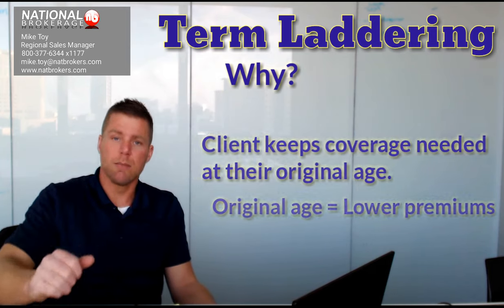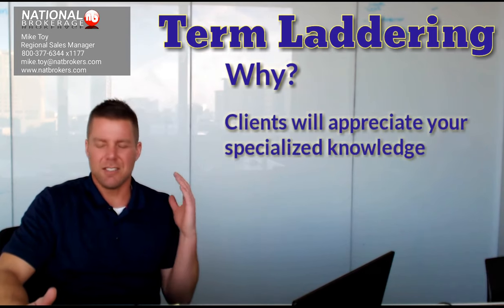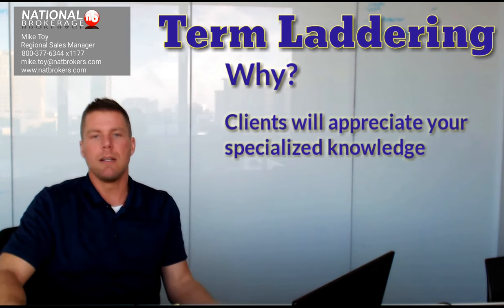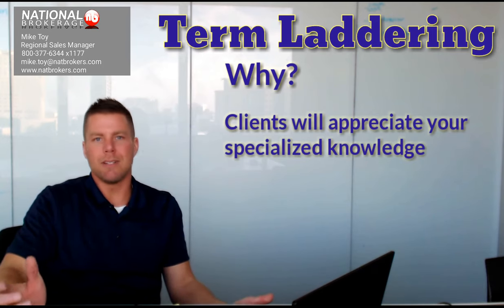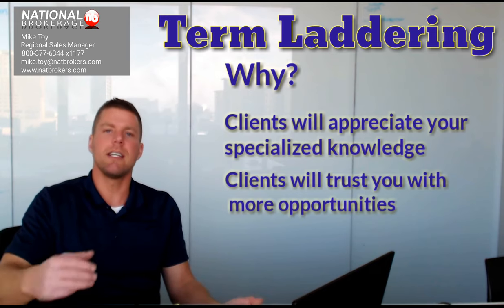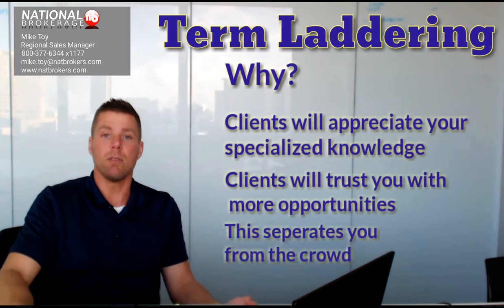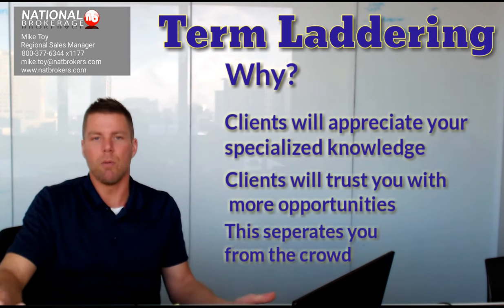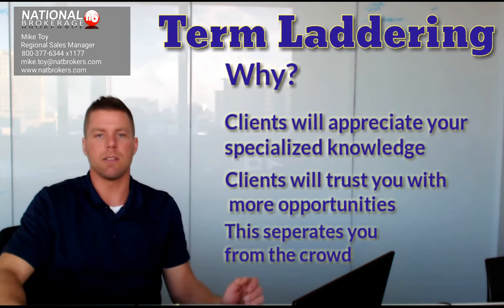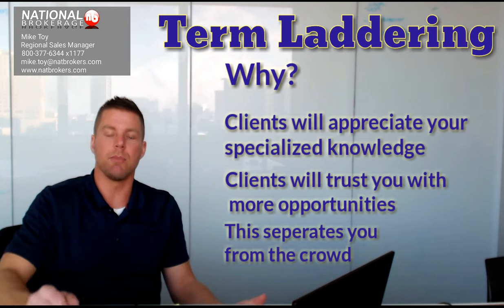The reason it helps you as an agent or an agency is because it gives you a little edge. It's a super easy concept that anyone can do for the most part, but a lot of people don't know about it or think of it. So it gives you something that other agents don't have and sets you apart, which is the goal. That's what we all want to do as agents and brokers — be different than everybody else.